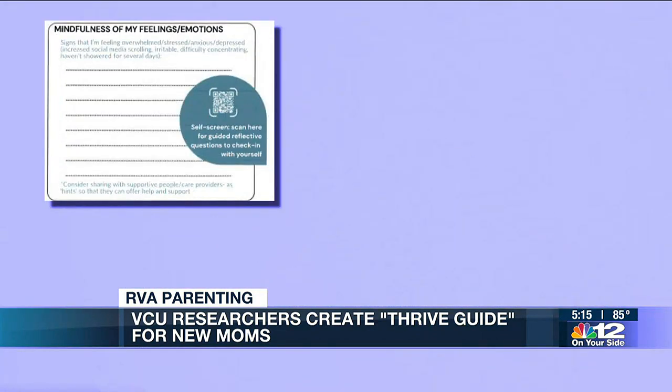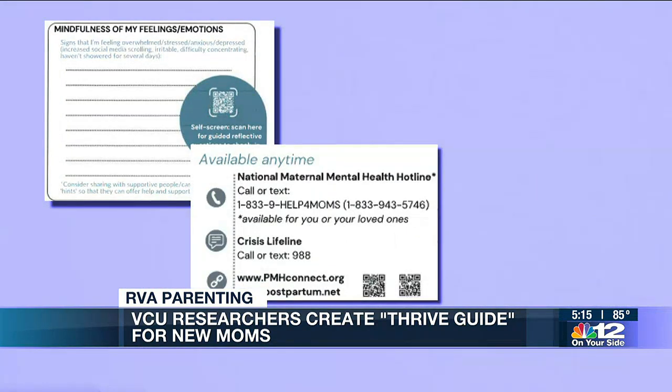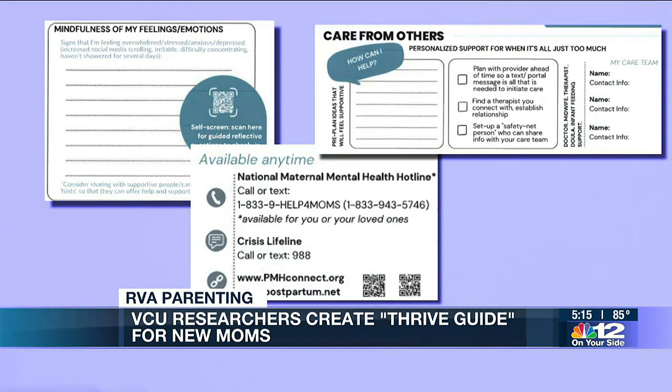The researchers say this tool is about more than focusing on mental health. The goal is to help moms focus on whole health — taking care of themselves in every way.